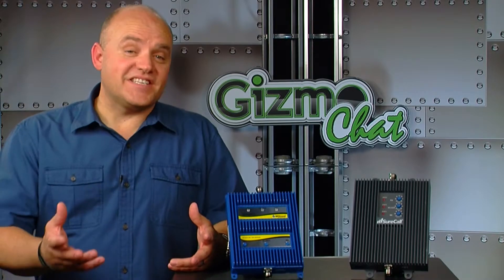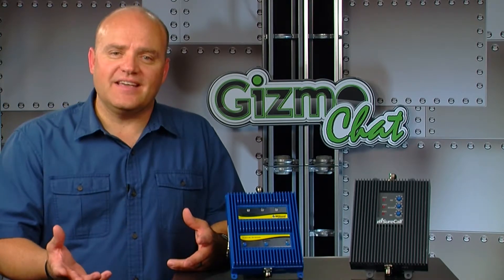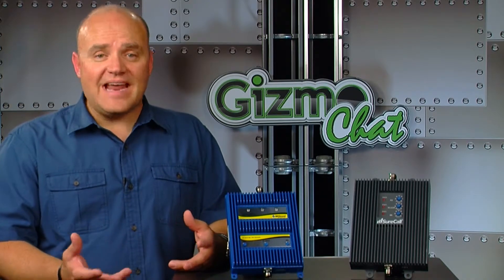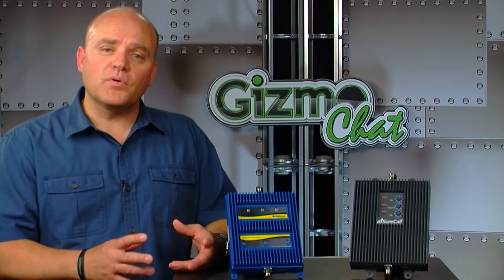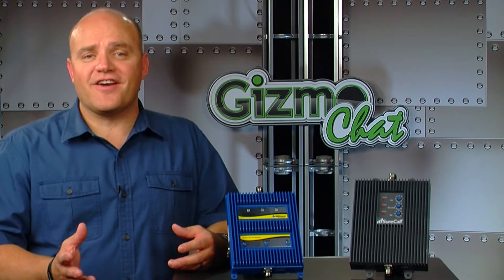Now this is the part that's slightly confusing. This booster, depending on other factors like the outside signal strength or the frequency that you're using, will improve 2G and 3G signal for almost all of the U.S. carriers — Verizon, AT&T, Sprint, T-Mobile — but would only improve the 4G data for Verizon. You would need a different booster to improve the 4G data on any of the other carriers.